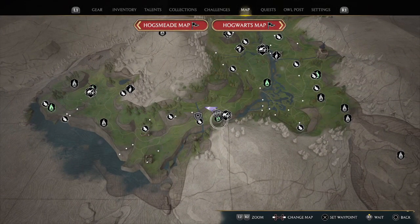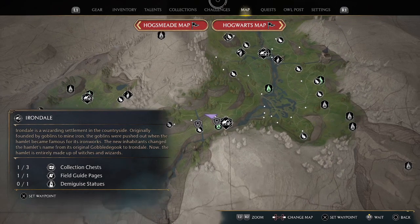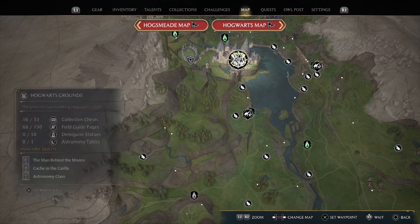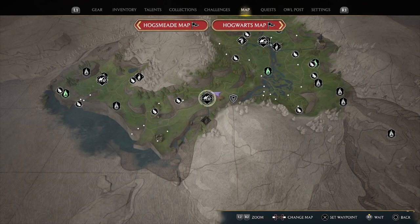You can see where Irondale is — pretty far south. If we move the map north and continue going, there is Hogwarts. So you can see how far south on the map it is. Well, I hope you enjoyed this video, and until next time, peace.